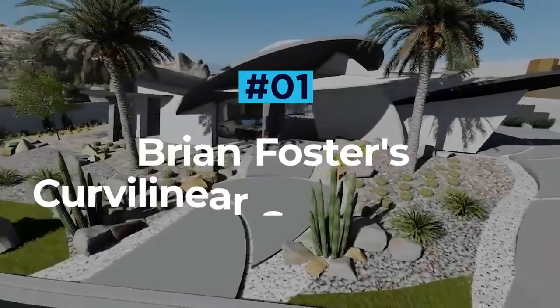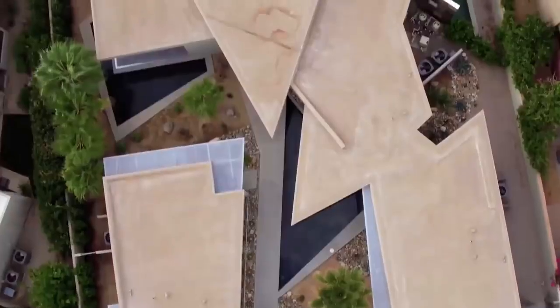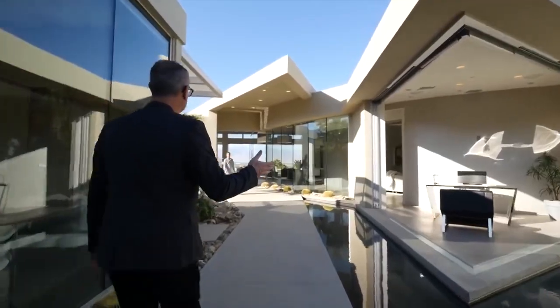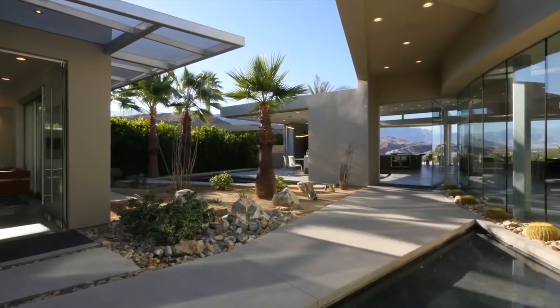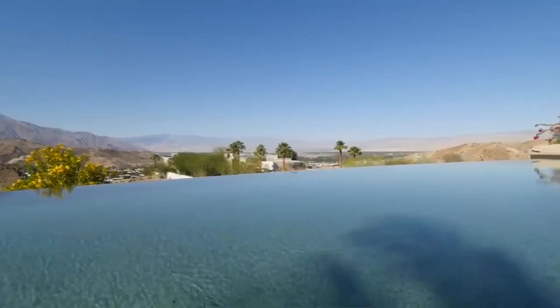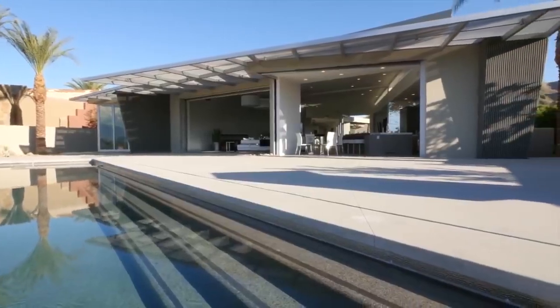Brian Foster's curvilinear smart home. Nestled in the California desert, Brian Foster's curvilinear smart home is an oasis of geometric walls and ceilings, plush amenities, walls of glass and more. This stunning piece of architecture boasts all the trimmings of a palace with the looks to match. A lavish outdoor kitchen and custom-lit entertainment area leading on to an infinity pool overlooks stunning views of the arid landscape and offer a glimpse as to what's inside.